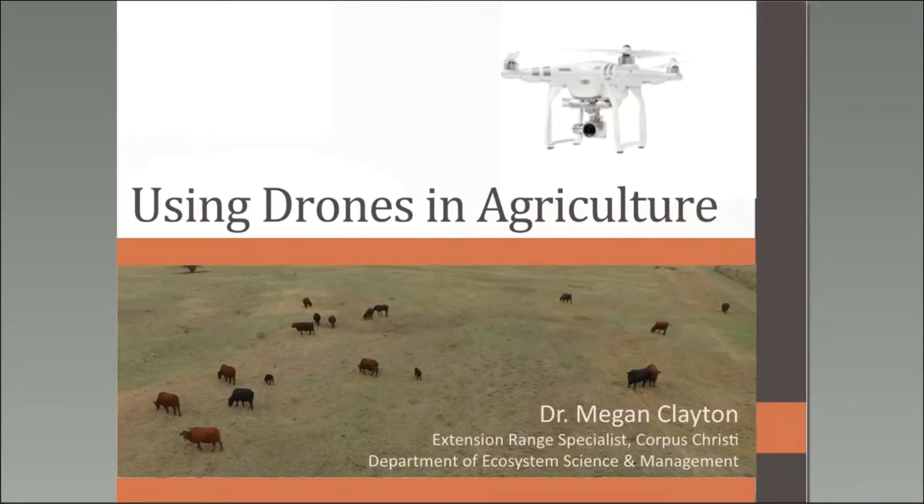Thanks to everyone for joining us today. I'm Megan Clayton, an extension range specialist based in the Corpus Christi Research and Extension Center. I cover counties along the coast and south of San Antonio, providing county extension agents with support for rangeland management resources and also conducting research.